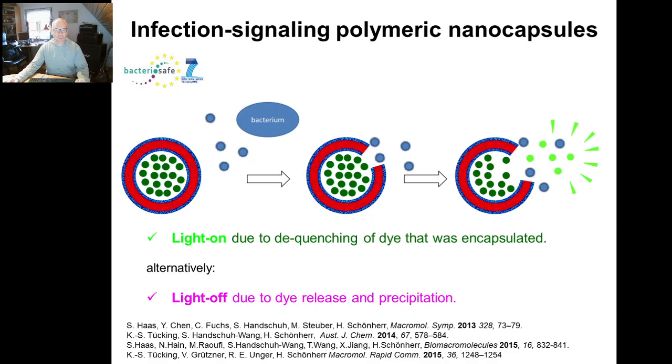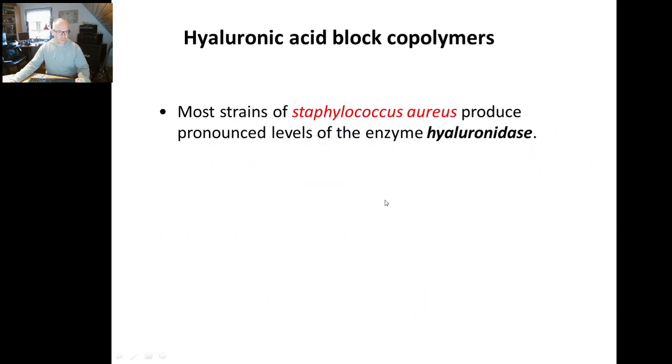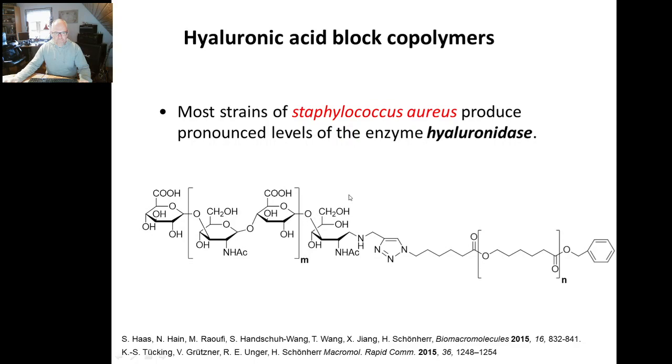Then as a chemist, you go to the lab with a clear motivation and try to find a suitable target, with the motivation to bring you towards application — initially completely naive, but of course scientifically fully valid. We targeted hyaluronic acid block copolymers because it is known that most strains of Staphylococcus aureus, which is present in infected wounds, produce pronounced levels of an enzyme called hyaluronidase. That enzyme digests hyaluronic acid. So if that is part of a block copolymer comprising the capsule, that should lead to this opening.